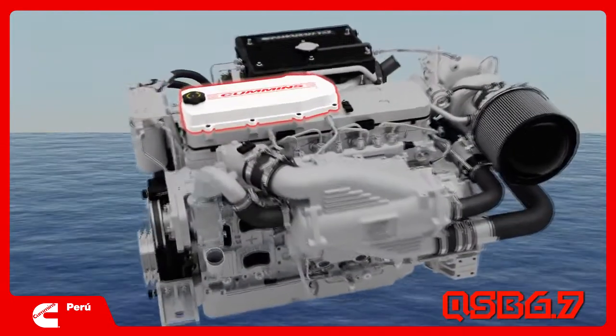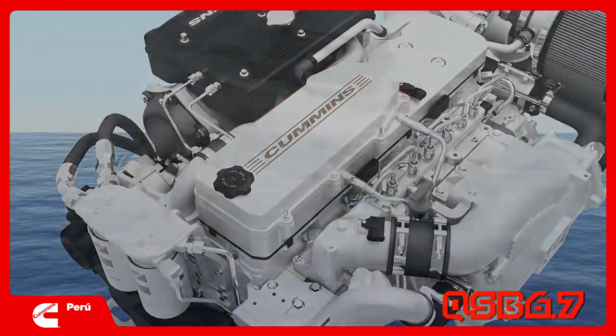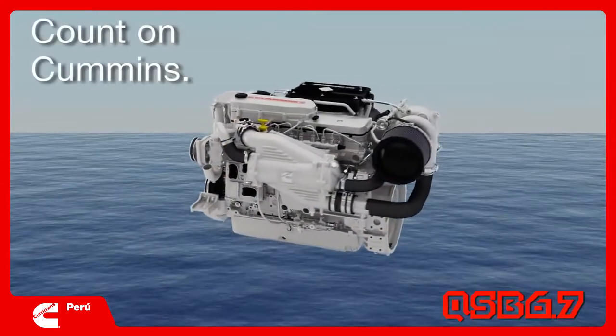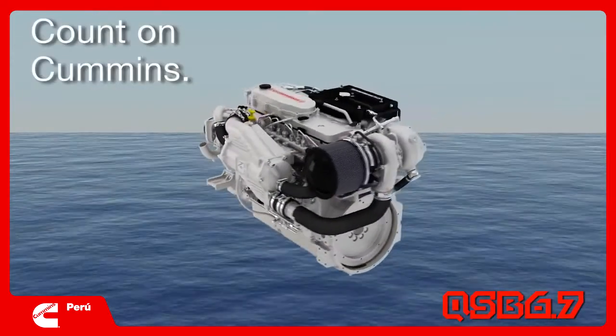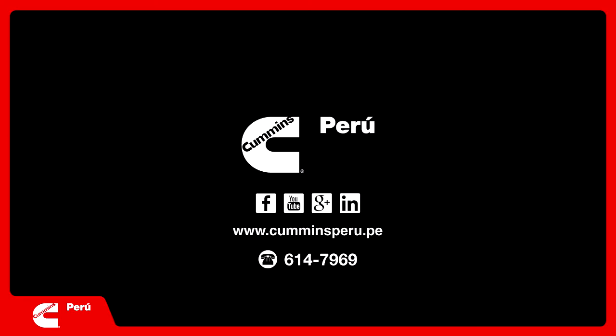Attention to details like the closed crankcase breather system that eliminates oil vapor in the engine room, and an easy access dipstick can make daily maintenance checks a pleasure. When it comes to routine maintenance, the QSB 6.7 was designed with simplicity in mind.